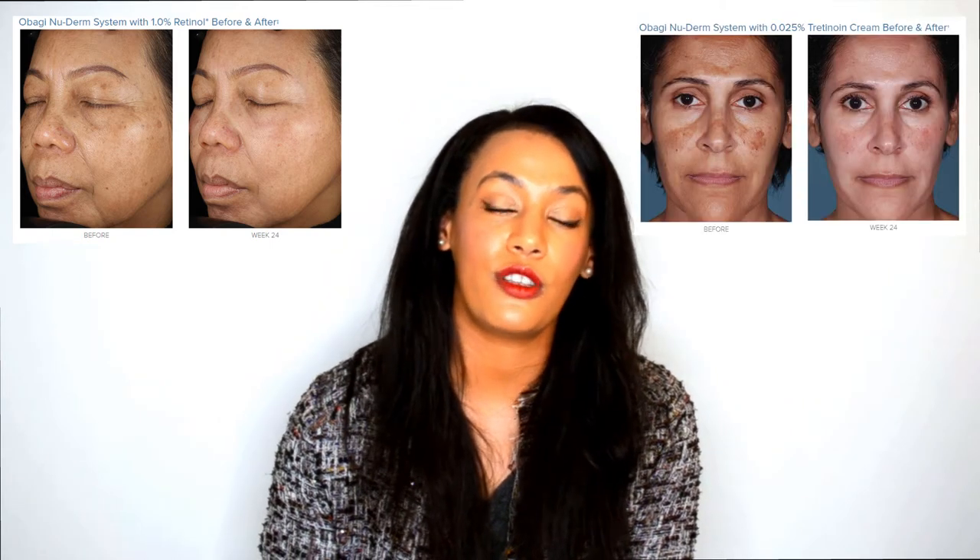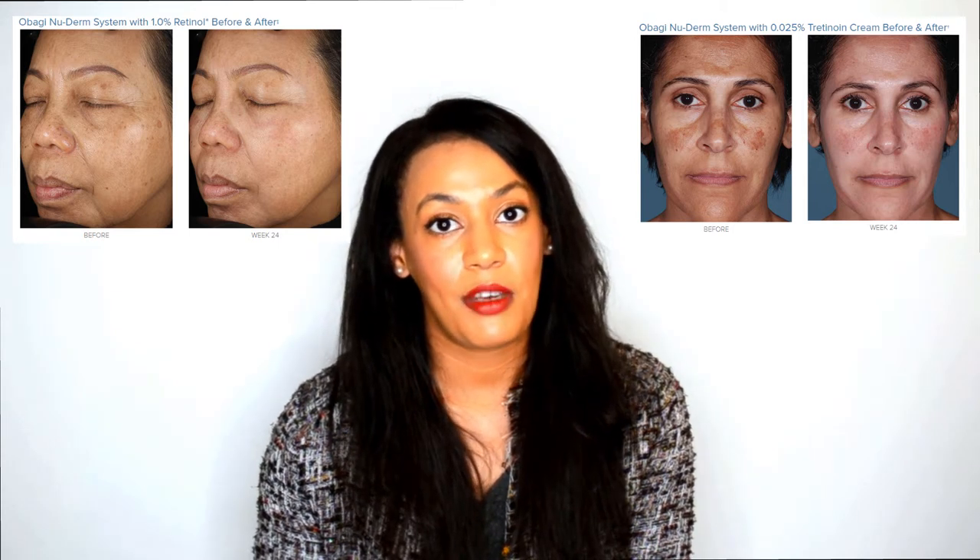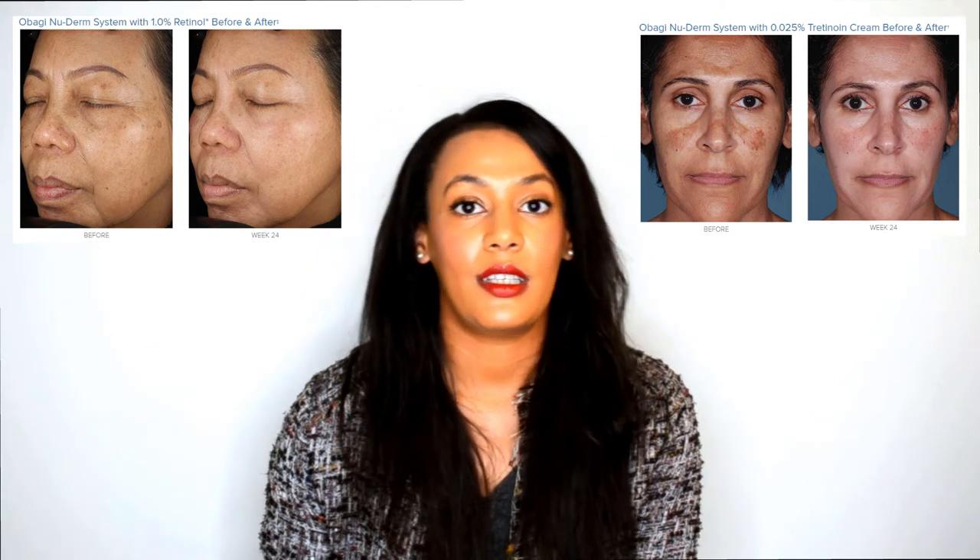The signs of skin ageing — fine lines, wrinkles, pigmentation, uneven skin tone — are things that the Obagi Nu-Derm kit is designed to target in moderate to severe cases of skin ageing. It's also designed to target moderate to severe cases of hyperpigmentation. Ageing and sun damage are one cause of hyperpigmentation, but there are other causes like acne and post-inflammatory processes. Sun damage is also a big cause of melasma and that kind of hyperpigmentation, so this kit is great for these purposes as well.